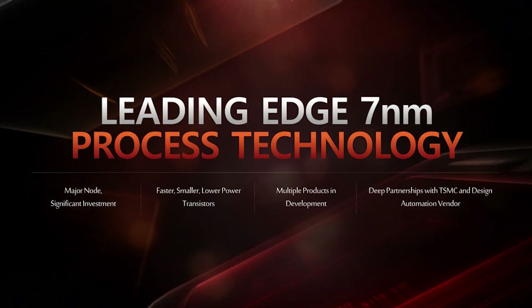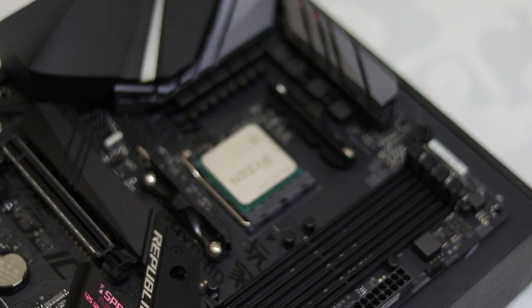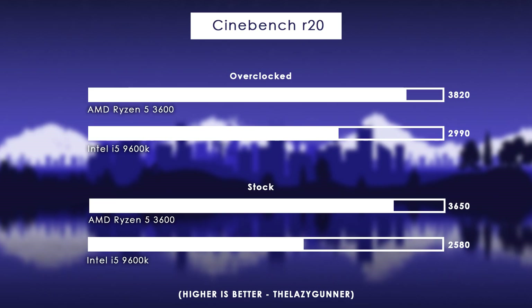Compared to Intel's options, this is most comparable to the i5-9600K, which is not only more expensive but is still on 14 nanometer technology and doesn't have Hyper-Threading — so it has six cores and six threads, meaning lower performance and even draws more power than the Ryzen CPU. Looking at some benchmarks, it's pretty clear which is the superior CPU, especially in multi-core performance.